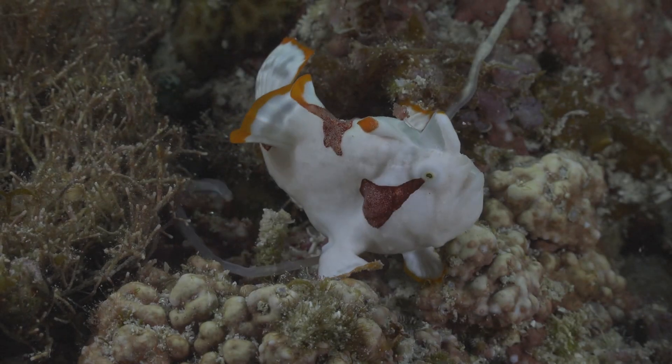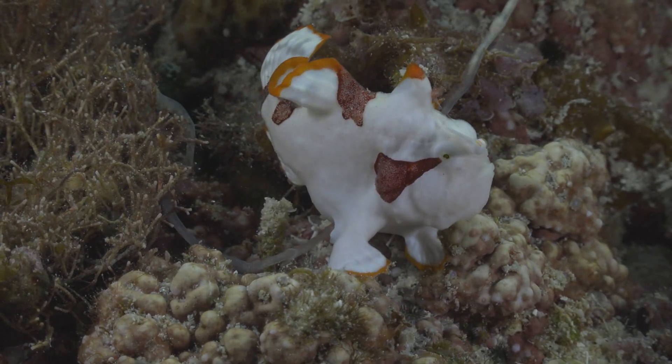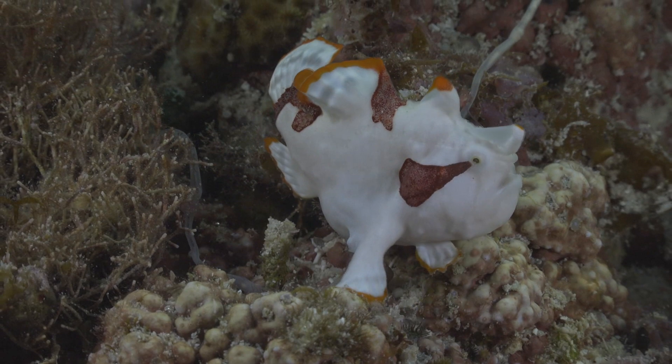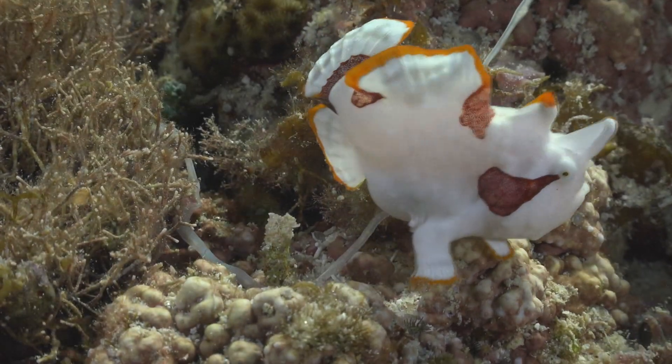Frogfish are often kept as pets in aquariums. However, they require special care and should only be kept by experienced fish keepers. In some cultures, frogfish are considered a delicacy and are eaten as food. However, they are not commonly consumed due to their small size and bony texture.